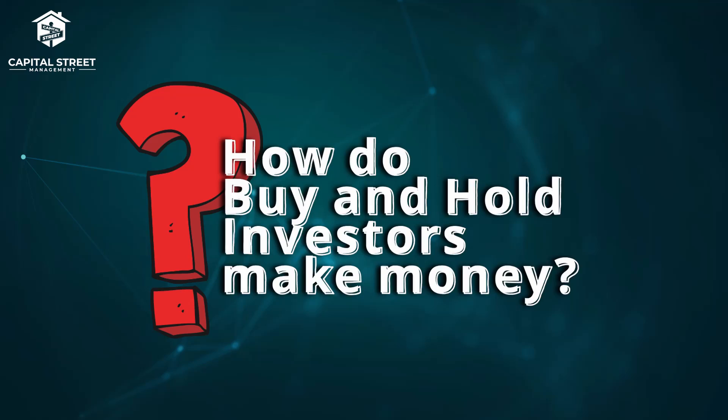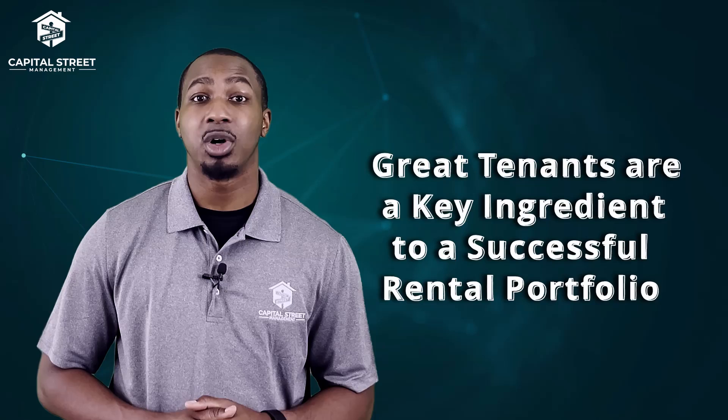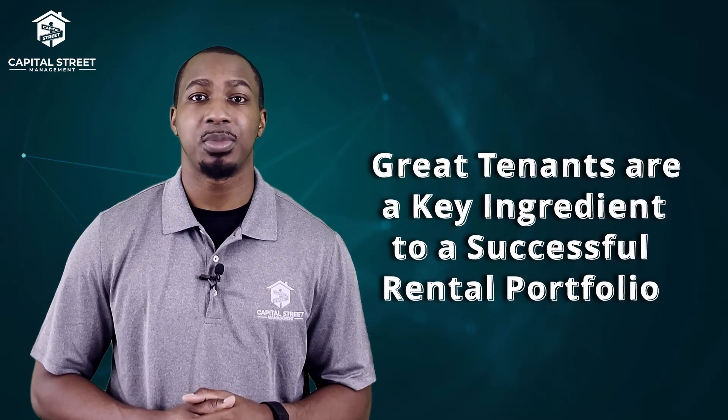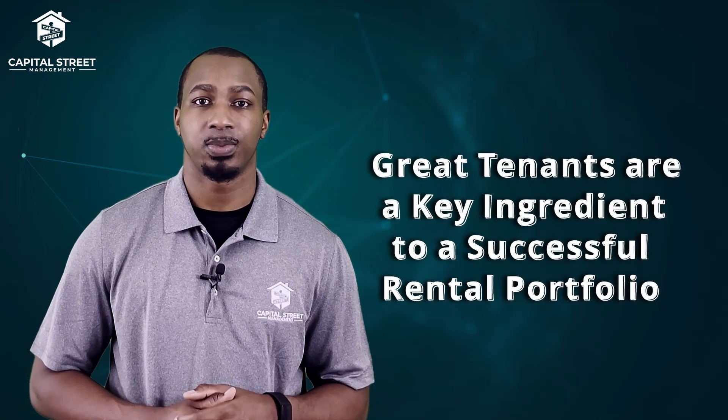Do you know how buy and hold investors make their money? Tenants. Your tenants are a key ingredient in building a profitable rental portfolio. They help you by reducing your expense liabilities by paying your mortgage, management fees, and other ongoing expenses — basically, purchasing the property for you.